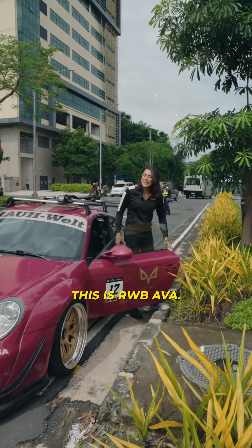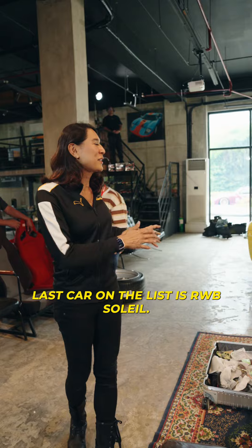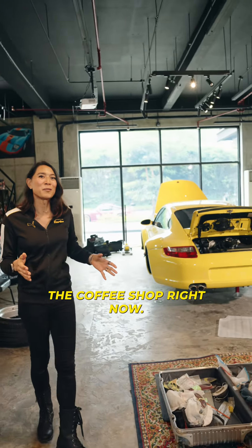This is my other pride and joy — this is RWB Ava. The last car on the list is RWB Soleil. This one is inside the coffee shop right now.